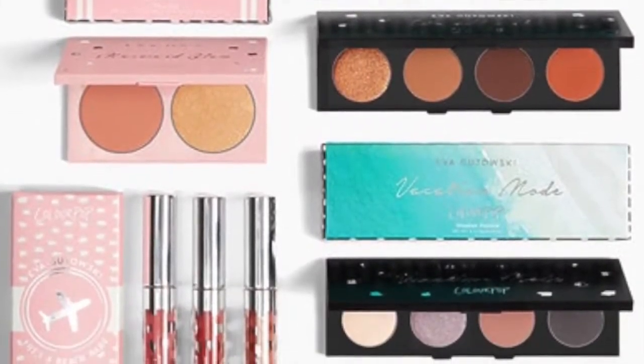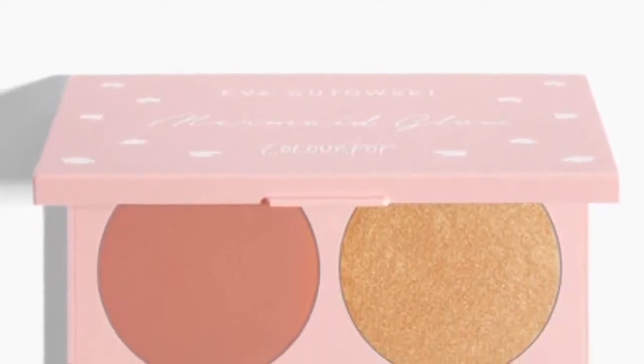Next is a ColourPop collaboration with Eva Gutowski, or My Life as Eva. The eyeshadows are quite interesting. There's also what looks like a blush and highlight duo called Mermaid Glow. Looking at the picture, one of the eyeshadow quads is more cool-toned and the other is more warm-toned. These aren't shades I've never seen before — they're pretty common and I believe I have all of those shades in my current collection, so I'm not really keen on those.